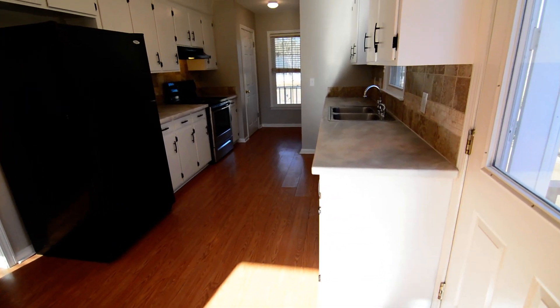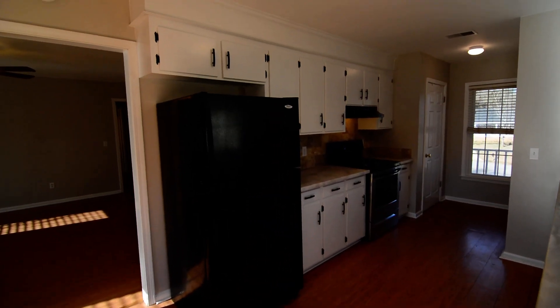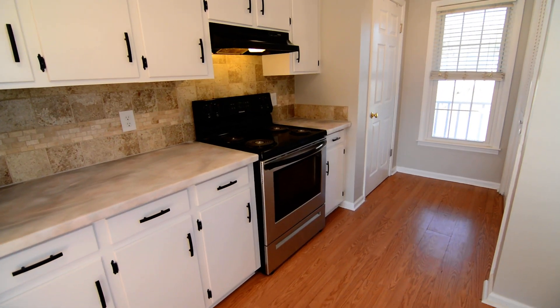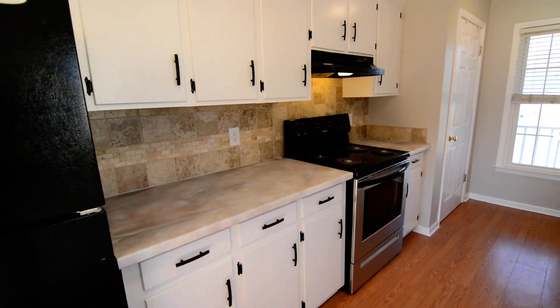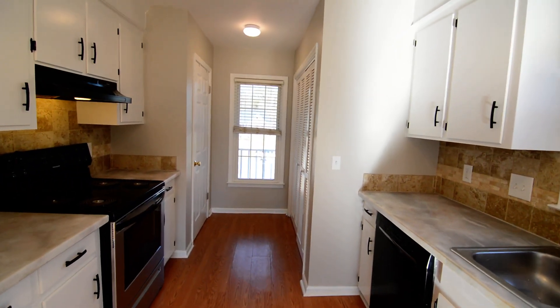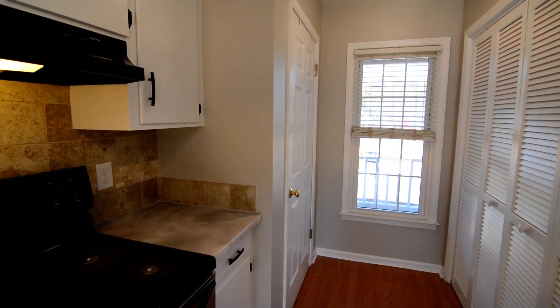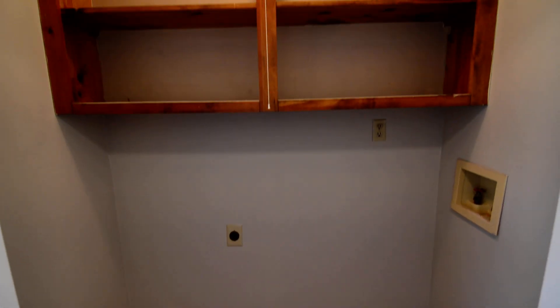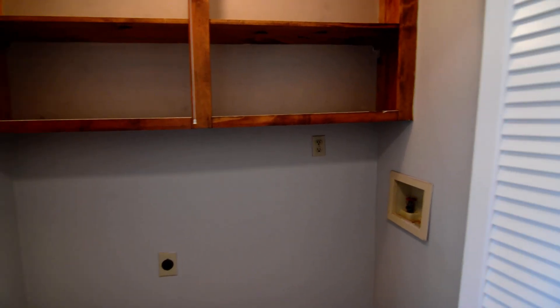In the kitchen you have some updated countertops, black appliances including a refrigerator, and a stainless steel front stove. There's also a tile backsplash and cabinets updated with new hardware. There's a window over the kitchen sink, and in the corner with a window out to the front porch you have a nice pantry. Opposite that is a laundry closet that can accommodate a full size washer and dryer, with shelving above.